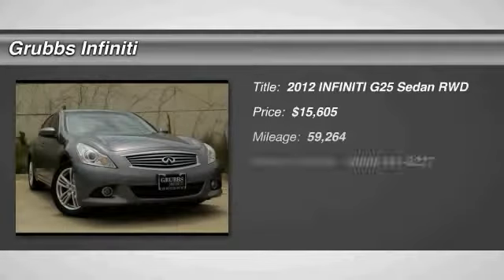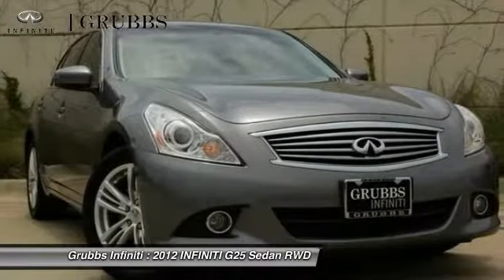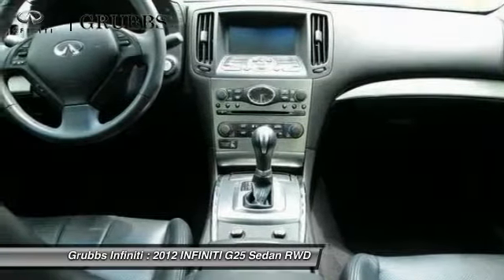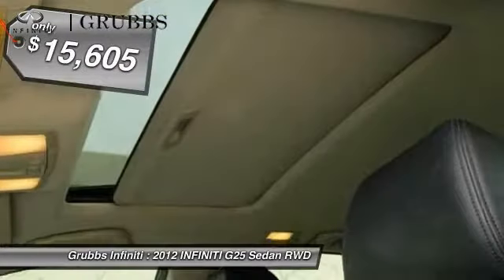Stop by and take a look at the 2012 Infiniti G25. Performance and artistry you feel. The G is quick, sporty and pleasant. It will keep you coming back for more and is priced below $20,000.